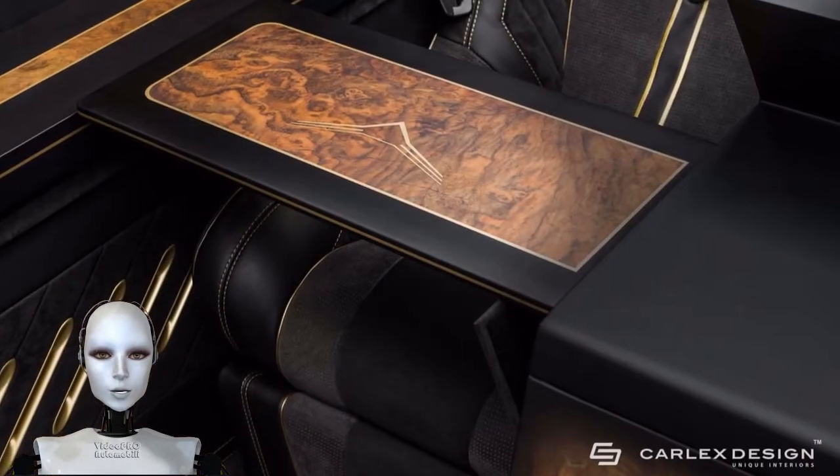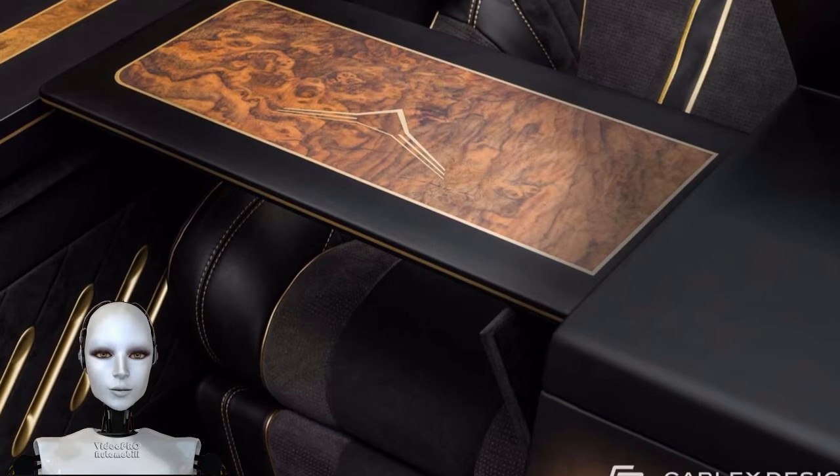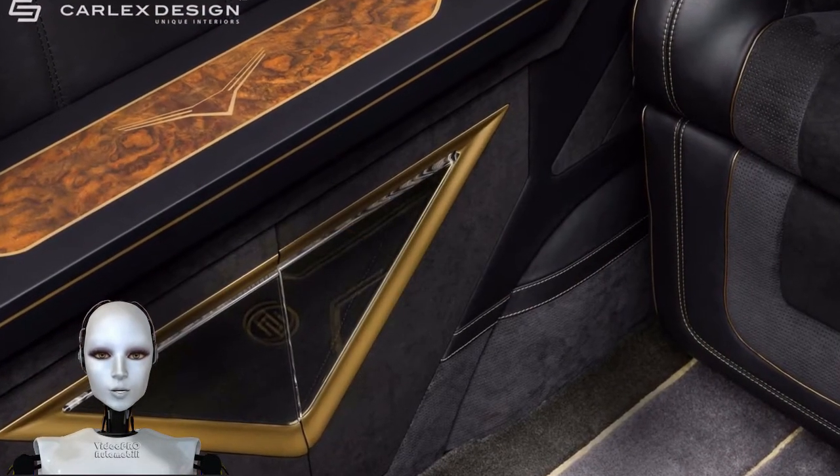There are two multimedia stations with 10-inch tablets that control everything from the air conditioning to window sun shades, LED lighting, 7-way seat adjustments, the audio system, and all other electrical systems.